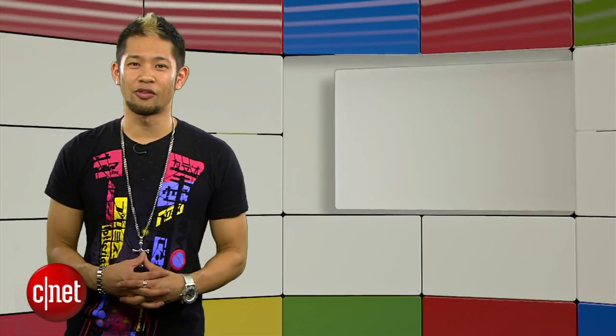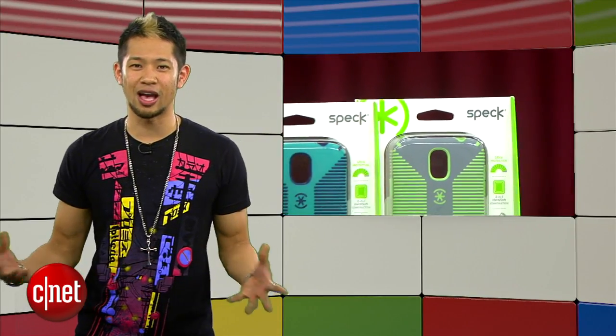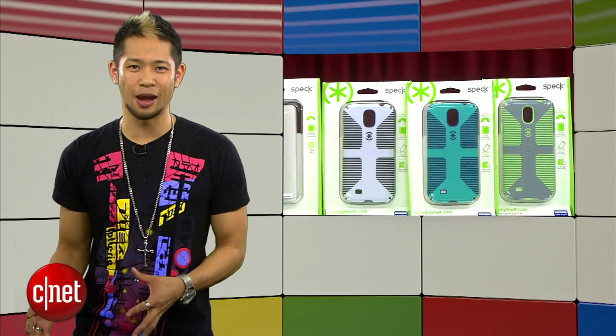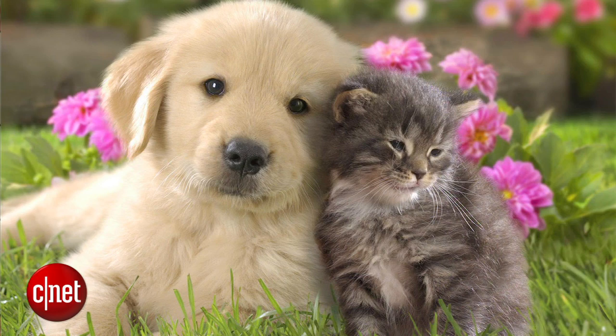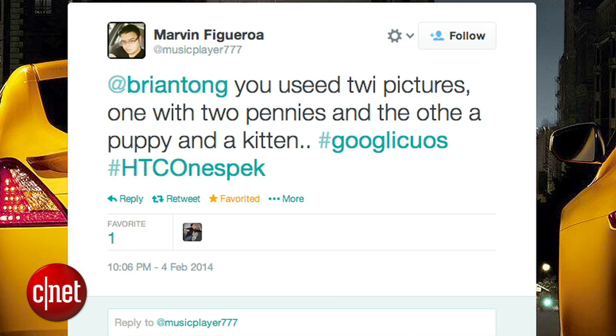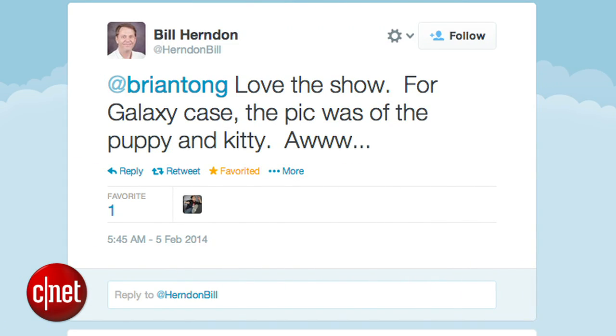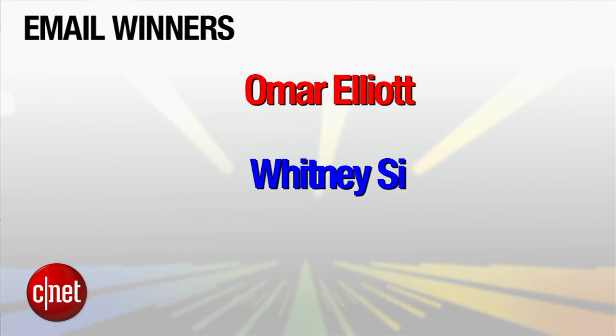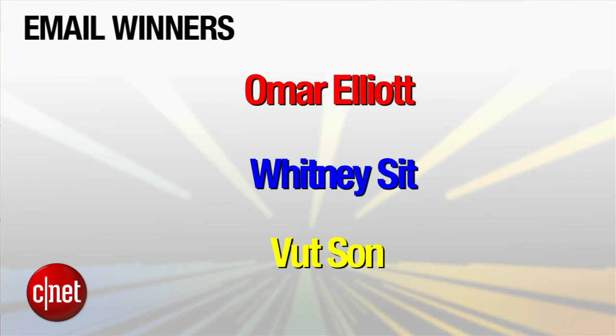Let's get to the winners of our Spec Case Giveaway Contest for the Galaxy S4 and HTC One from last week. The picture I used in that episode was the one with the cute little dog and kitten — cute and cuddly, and it warms my heart. Congrats go to our winners on Twitter: Marvin Figueroa, Bill Herndon, and That's a Fact Jack. Our email winners are Omar Elliott, Whitney Sitt, and Vootsan — congrats and we'll be in touch.